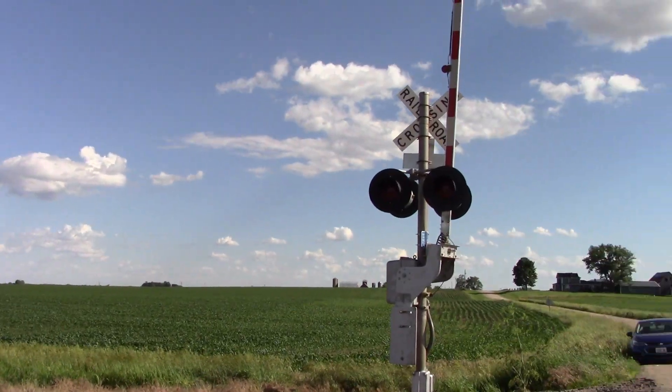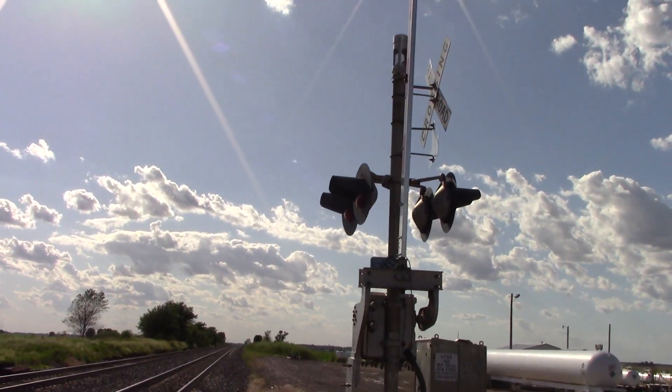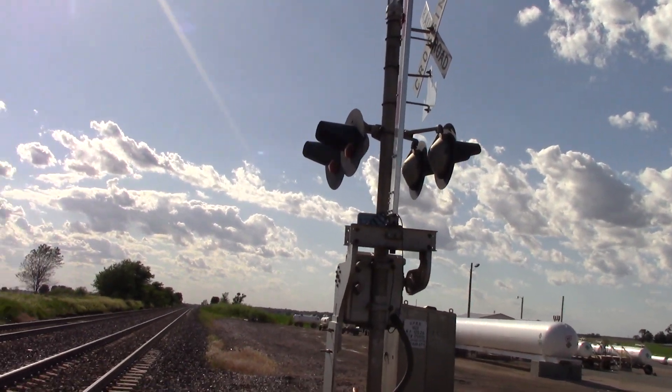So these are early to mid-90s Satran signals, probably had a Satran mechanical bell originally when installed. These are probably the original signals to this crossing.